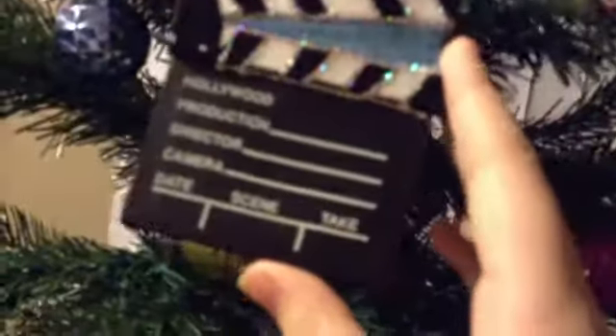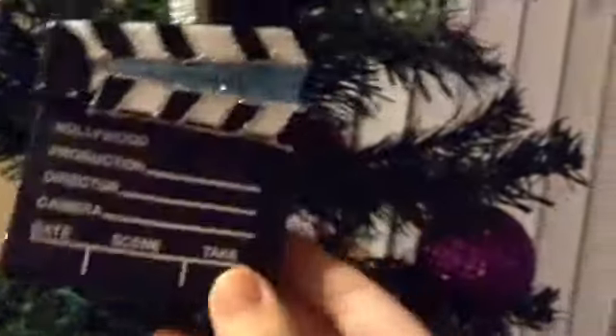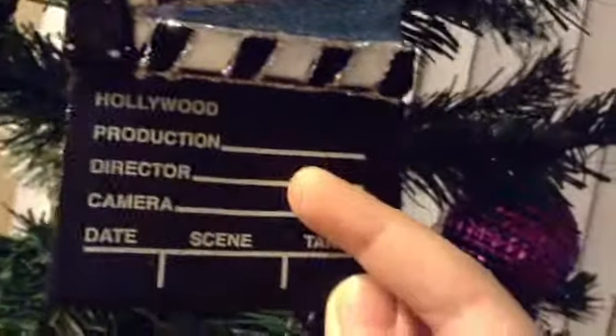This director — what do you call it, Daddy? This thing? It's a marker board. It's a marker board — it says Hollywood production director, camera, date, scene, take. My dad got that.